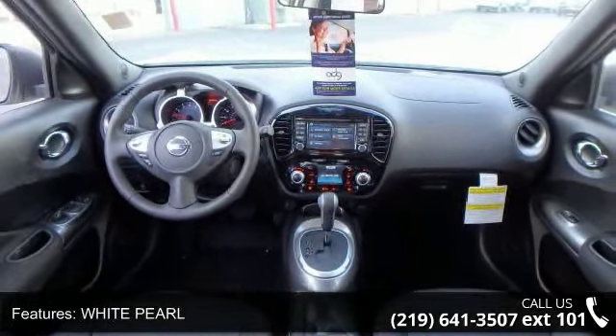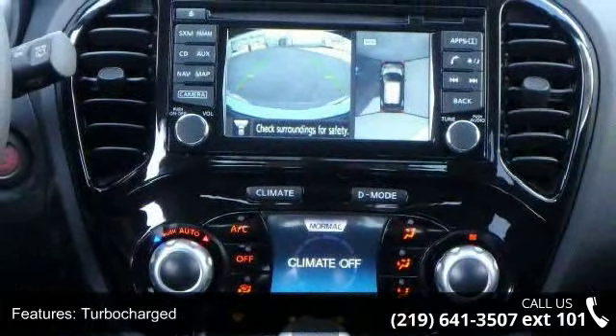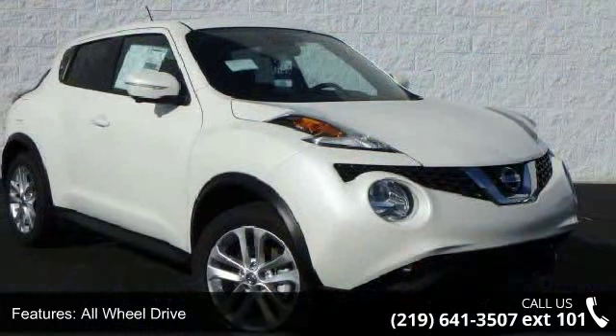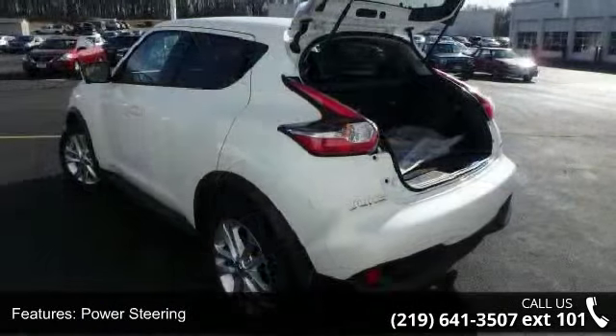Four-Wheel Disc Brakes and Brake Assist. Low mileage is an important factor in your purchase, and this vehicle delivers a low odometer reading. A test drive is waiting for you — call now to schedule an appointment at our dealership.